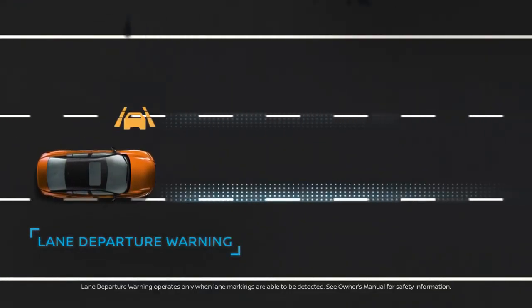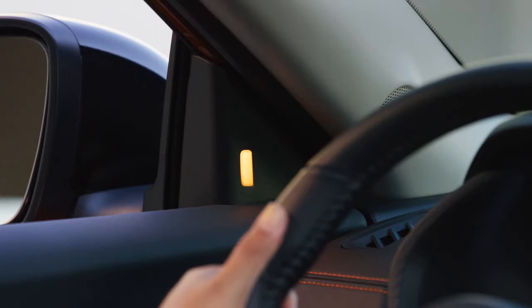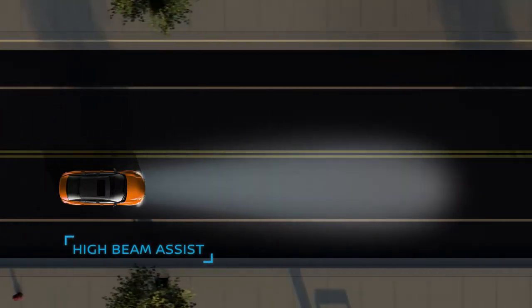A gentle buzz on your steering wheel can let you know you're drifting. You can also be alerted to a detected vehicle hiding in your blind spot area. Sentra can automatically lower high beams for an oncoming driver.